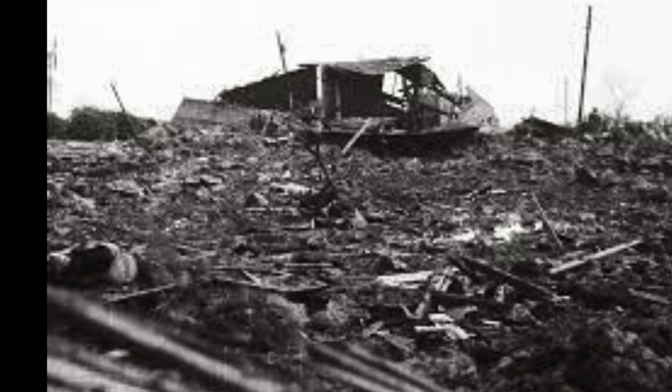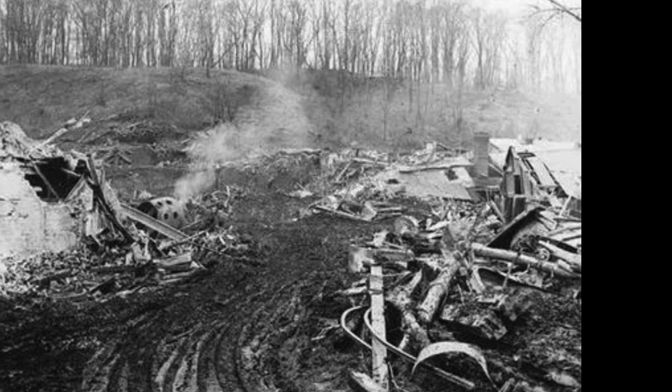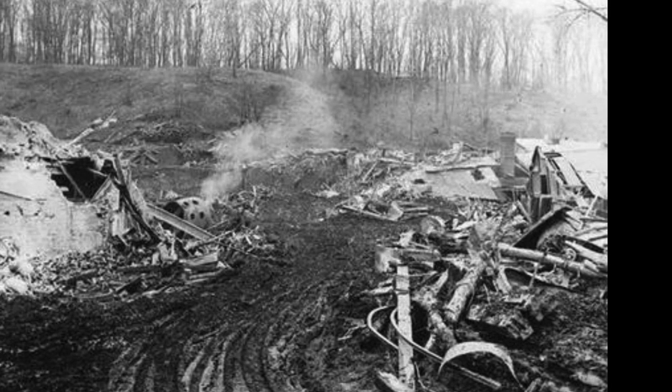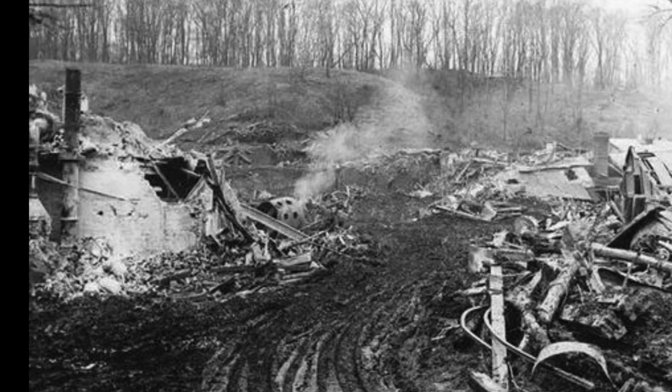The ammunition dump was located in a disused gypsum mine that had been converted into a storage facility. The mine was situated on a hillside overlooking the River Dove, and it was protected by a series of blast walls and earth embankments.